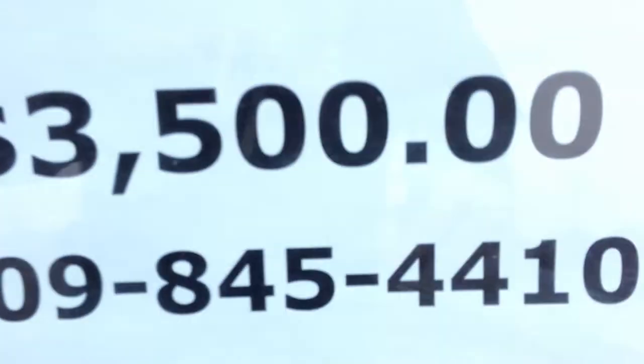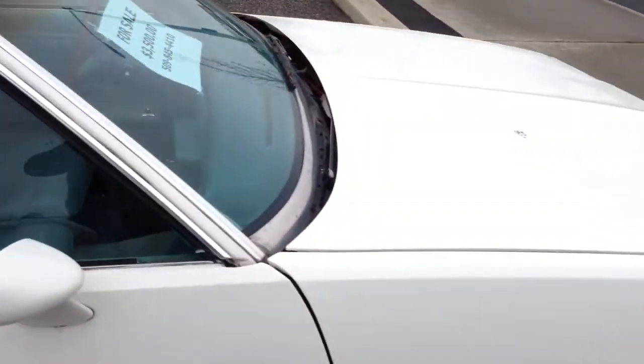The baby blue interior — in a '79, you're not going to get baby blue on the interior very often. Price: $3,500. Overpriced.